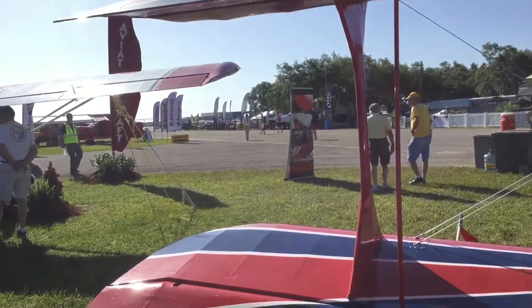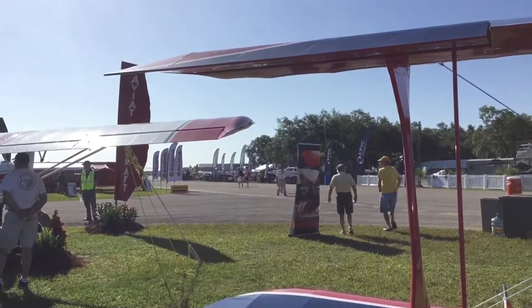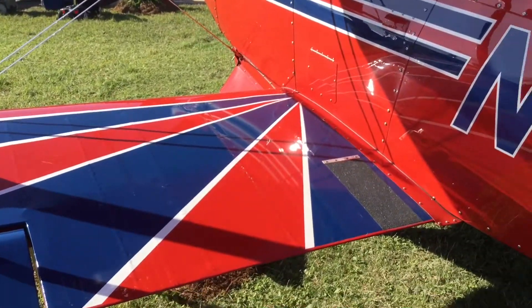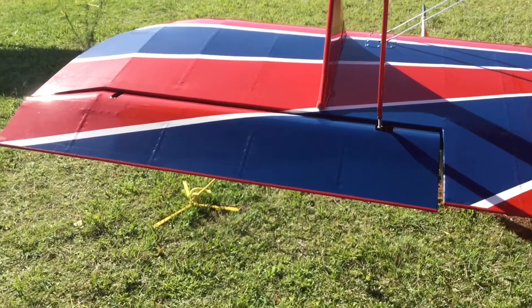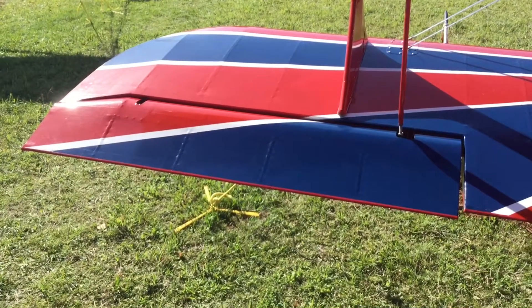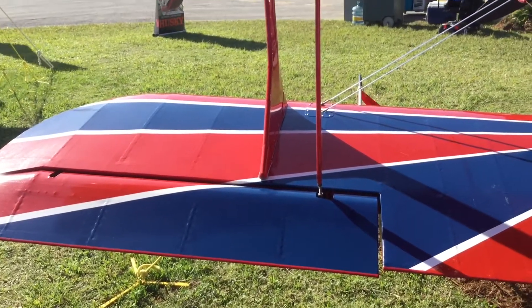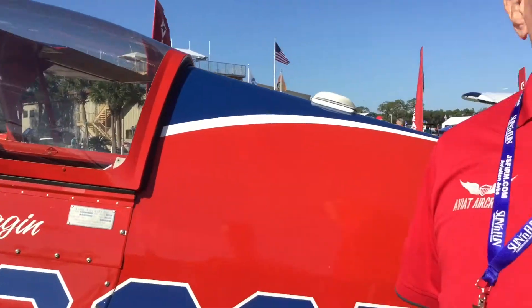What are some of those refinements? The wing internally is built very differently — it's lighter, stiffer, and stronger. The ailerons are not only larger but they're gapped differently and function differently. You'll notice the absence of spades underneath the ailerons because you don't need them. The plane rolls easier with lighter stick pressure and it rolls faster.